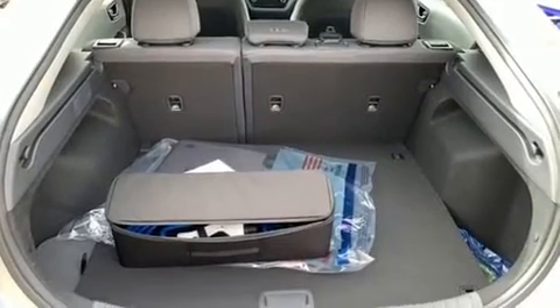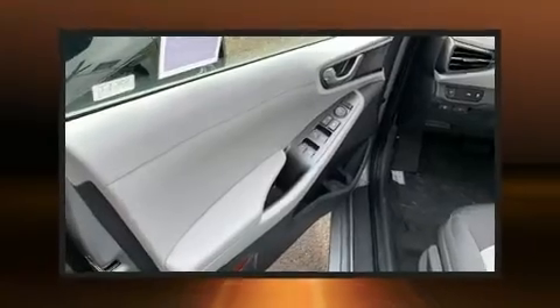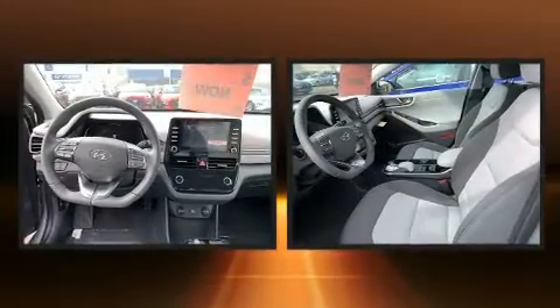Audio features include an AM-FM radio, steering wheel mounted audio controls, and 6 speakers, enhancing the audio experience throughout the interior.